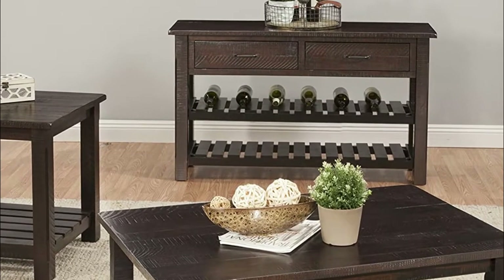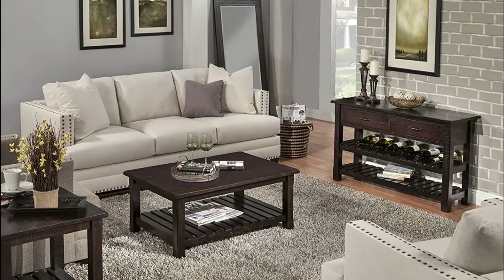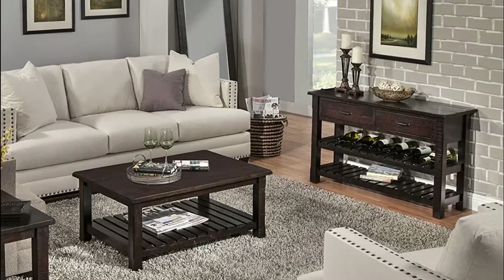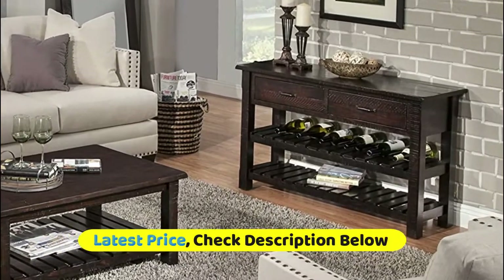This console or sofa table is finished in an antique black finish, and constructed of solid New Zealand radiata pine with rough fine saw marks. Additional details include soft rounded corners on the top, while the legs are beautifully detailed with chamfer cuts.